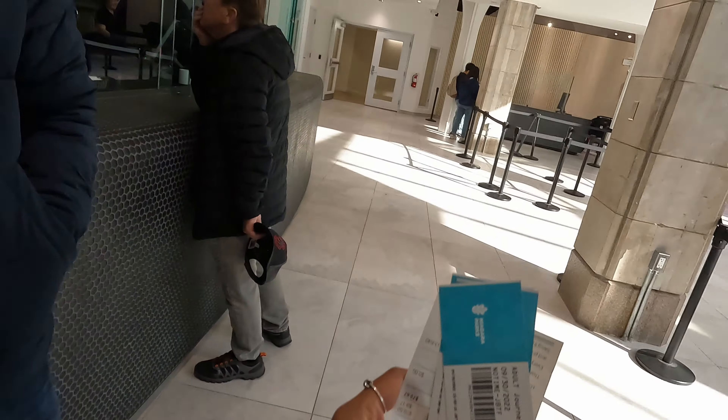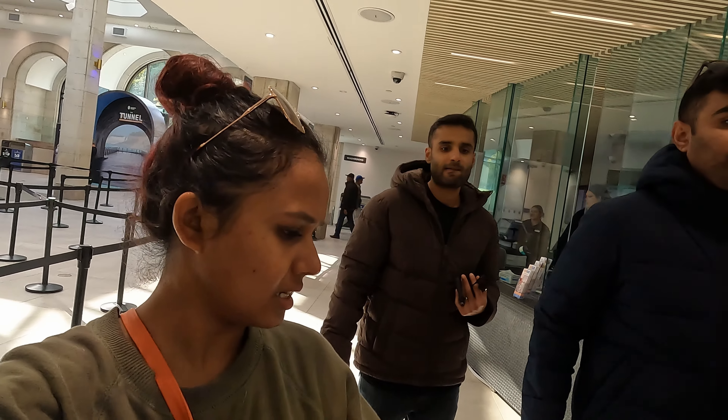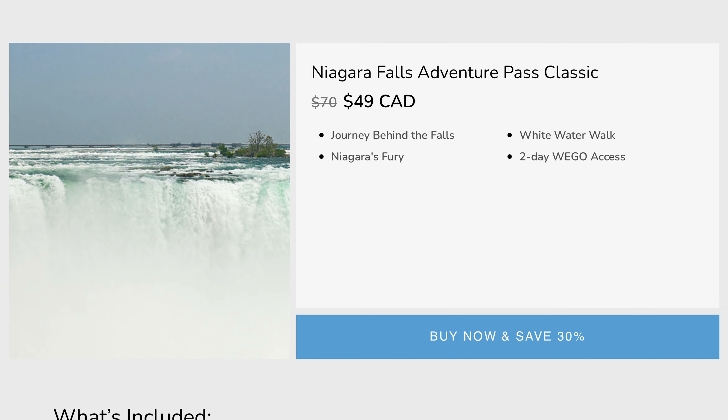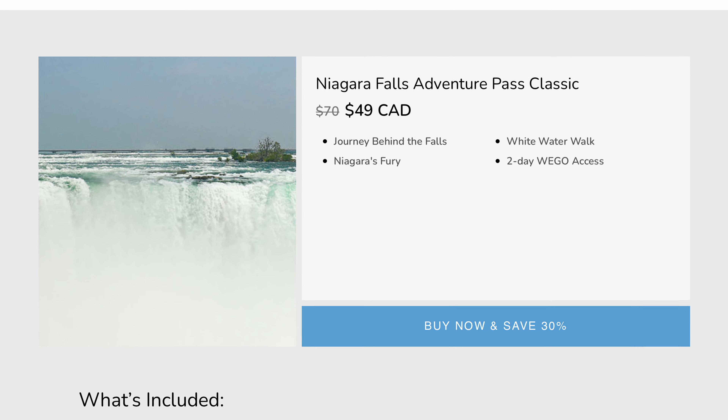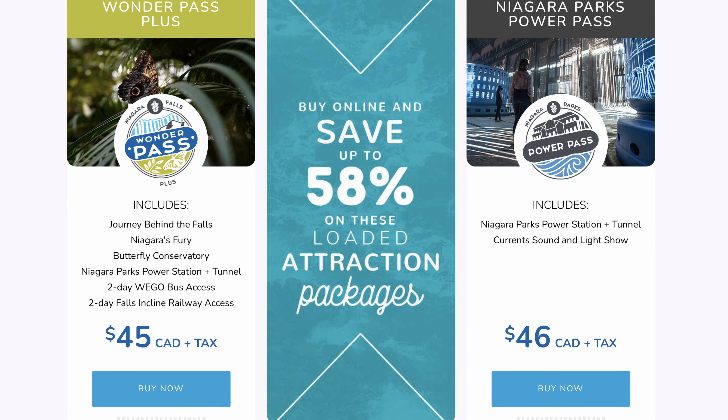Journey Behind the Falls is $25 per person. But we also saw something called an Adventure Pass — I'll put a screenshot on screen — where you can get discounted tickets to different things.